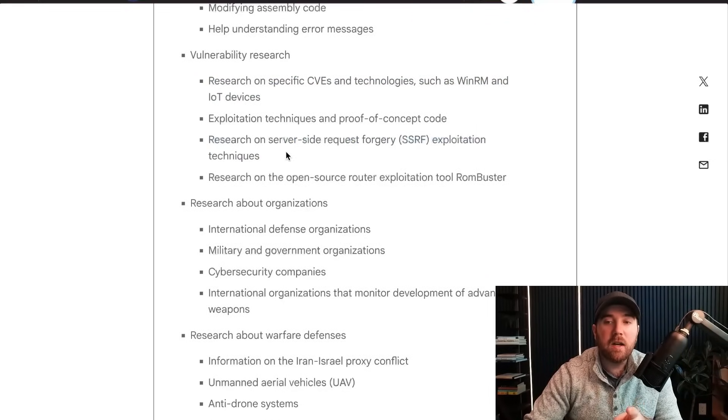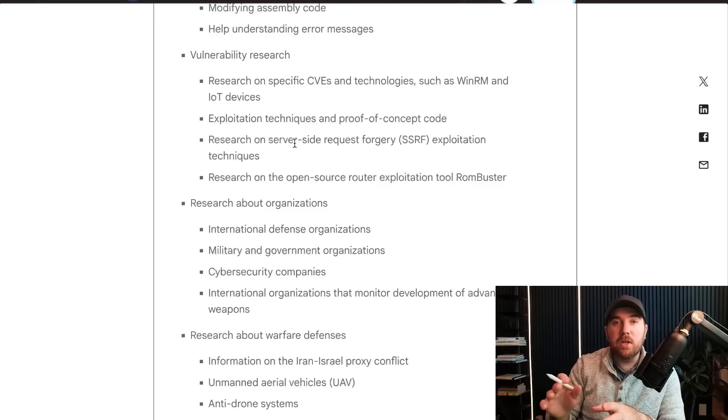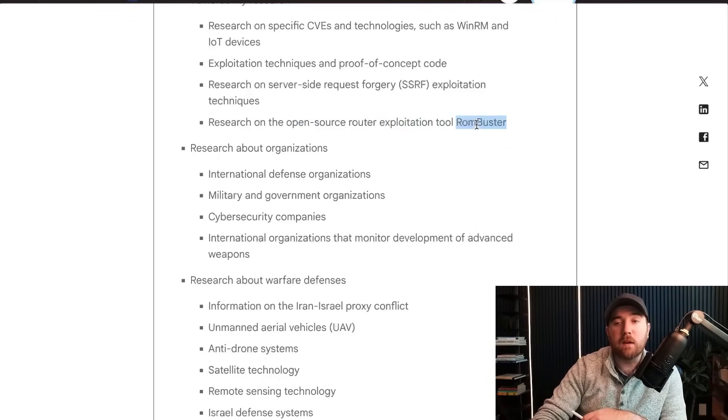For vulnerability research, they'd take CVEs, feed them into Gemini and ask what they needed to know. Specific CVEs they were super interested in involved WinRM or IoT devices. They were also researching SSRF — server-side request forgery exploitation. SSRF is everywhere right now; it's a bug that's relatively hard to find with automation, takes a more skilled attacker to find and exploit, and it's easy to stub your toe on even with modern web frameworks. Unlike cross-site scripting, which is easy to find with automation, SSRF is kind of the opposite. My bug bounty friends are using SSRF to print paychecks right now.